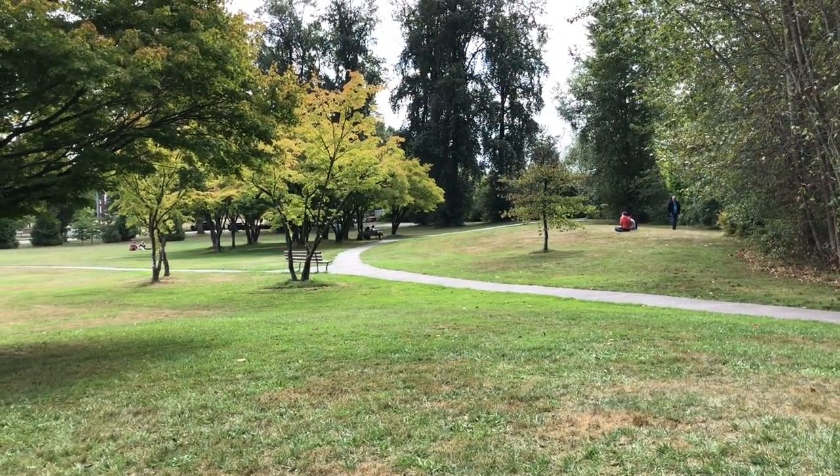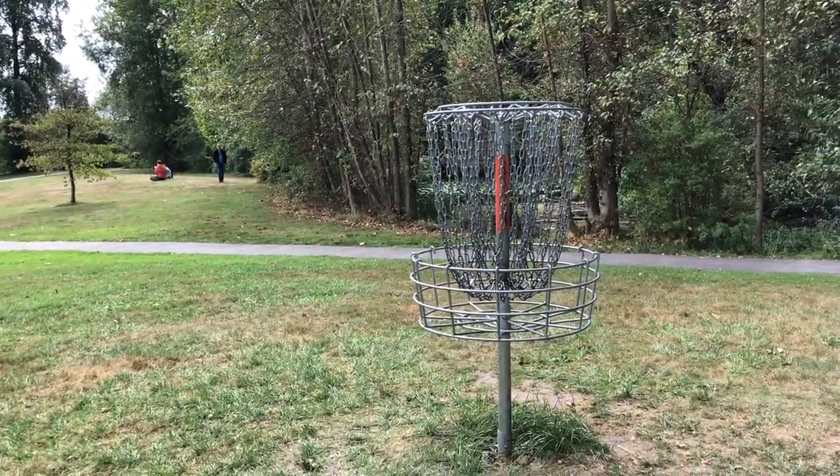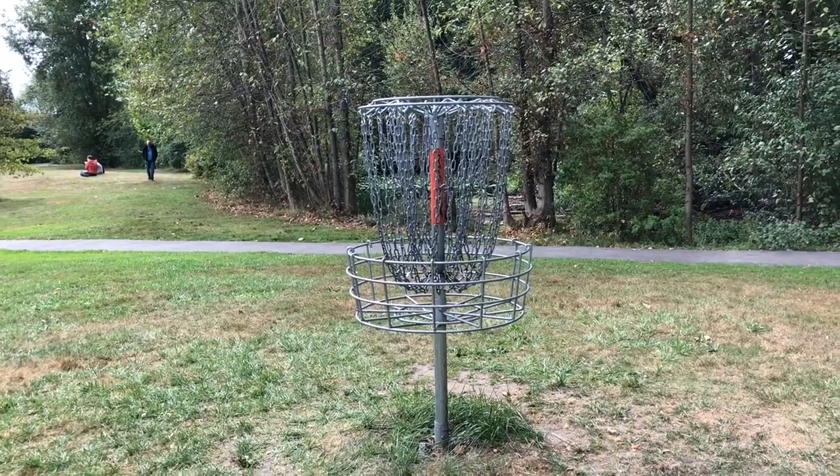They have a great frisbee golf course here. Last time I played I accidentally tossed my disc into a tree. I had to call the branch manager.